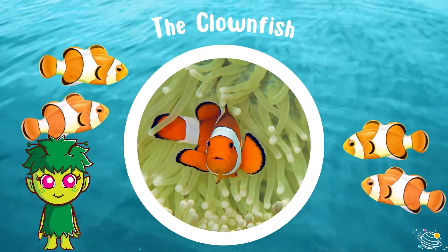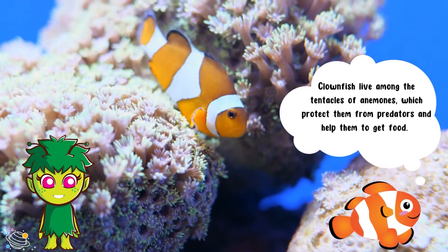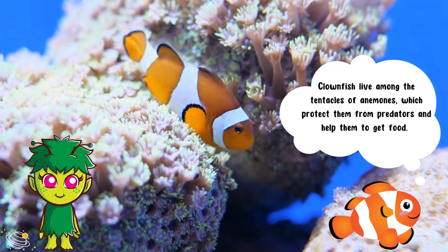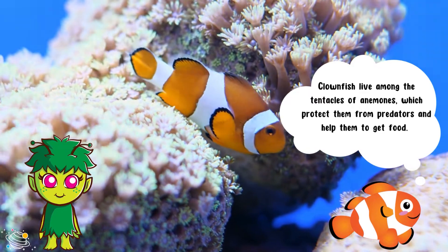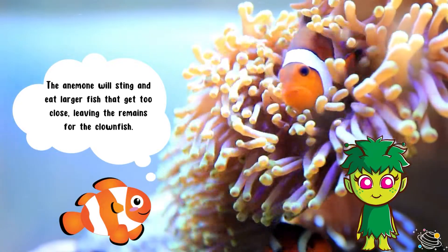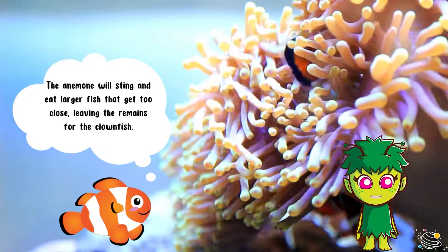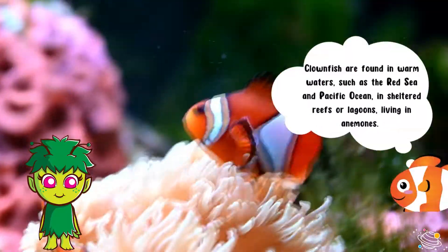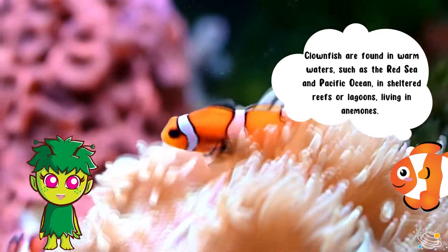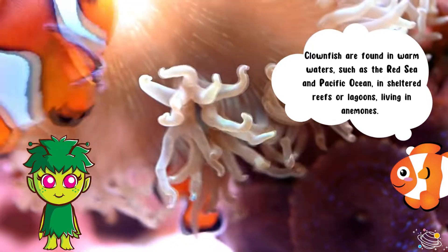The clownfish. Clownfish live among the tentacles of anemones, which protect them from predators and help them to get food. The anemone will sting and eat larger fish that get too close, leaving the remains for the clownfish. Clownfish are found in warm waters such as the Red Sea and Pacific Ocean, in sheltered reefs or lagoons, living in anemones.